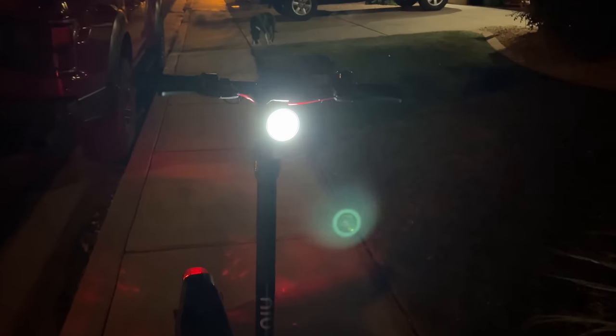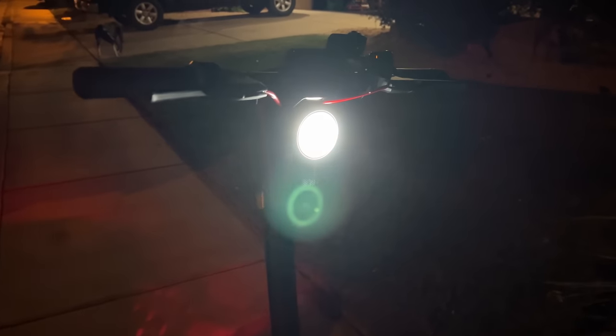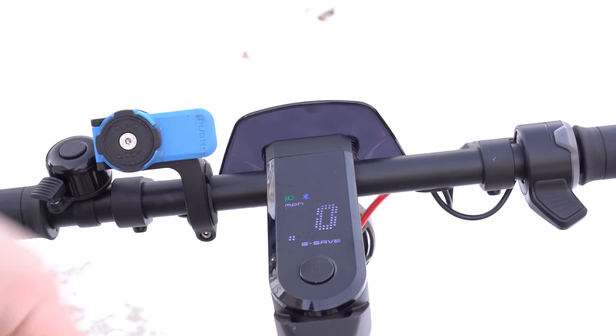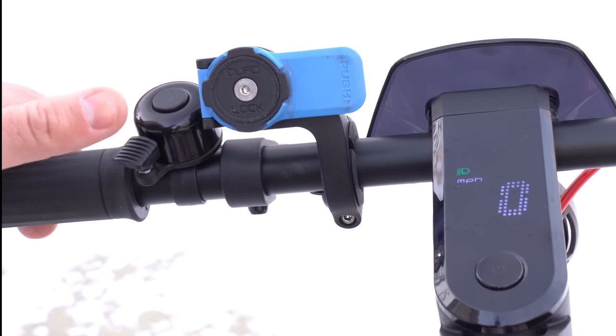The headlight is my favorite on any commuter scooter — you know it's a Ninebot when you see it coming down the road. Triple-tapping the button changes units between mph and km/h. On the left side there's a flick bell.